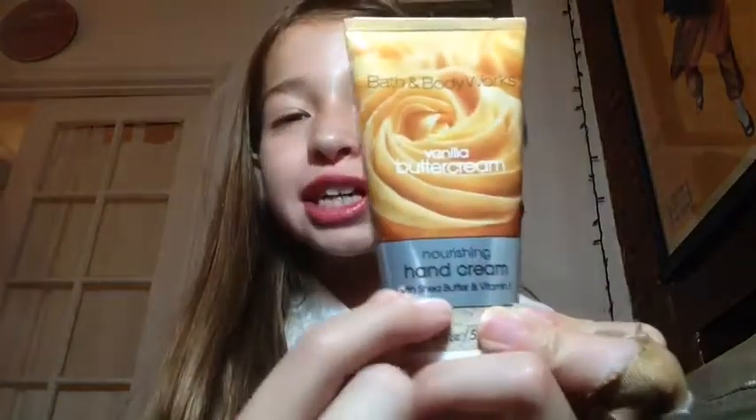My favorite fall must-have — I just had to show you this — is the Vanilla Buttercream Nourishing Hand Cream from Bath and Body Works. I love this so much. It makes my hands super soft because they get really dry in the fall and winter, and it just smells amazing. I can't really describe it — it just smells so good.